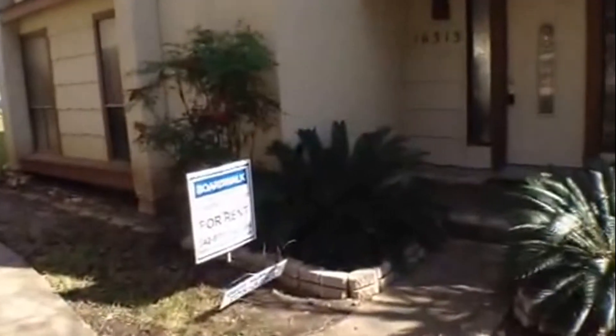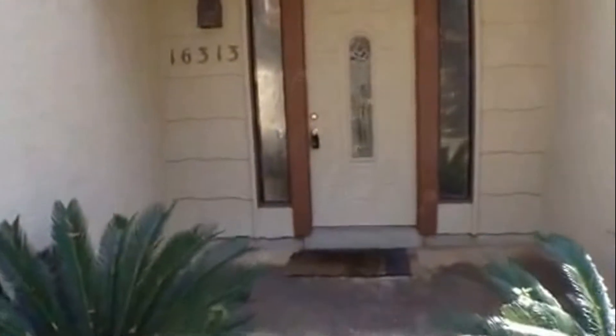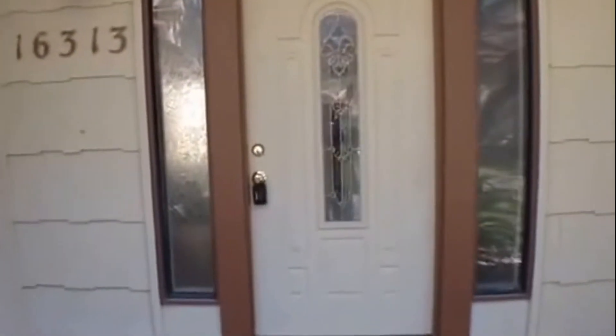It does have a nice covered concrete entry porch. It has some ceramic tile flooring at the entry. Let's get an overview of the floor plan.